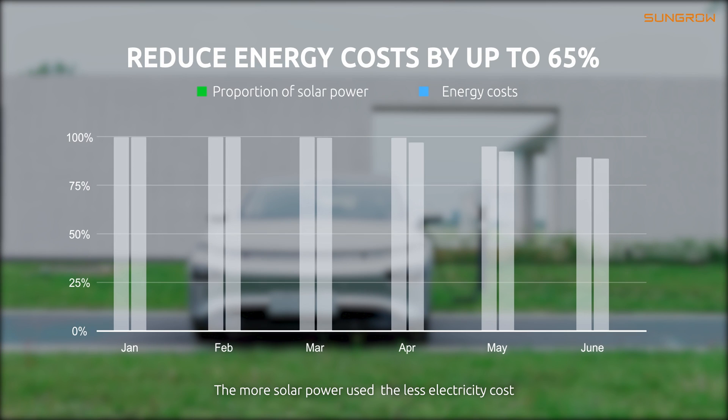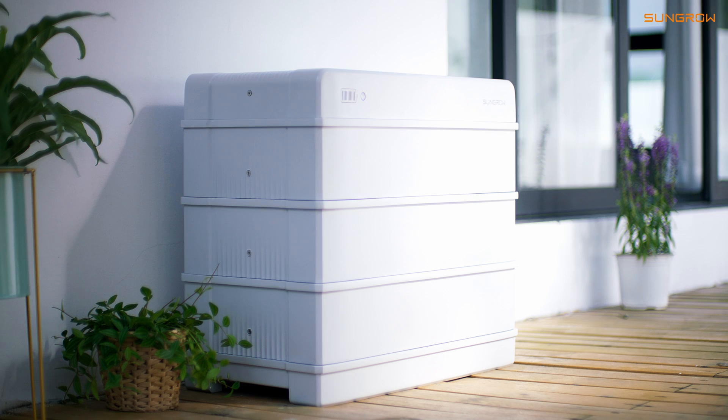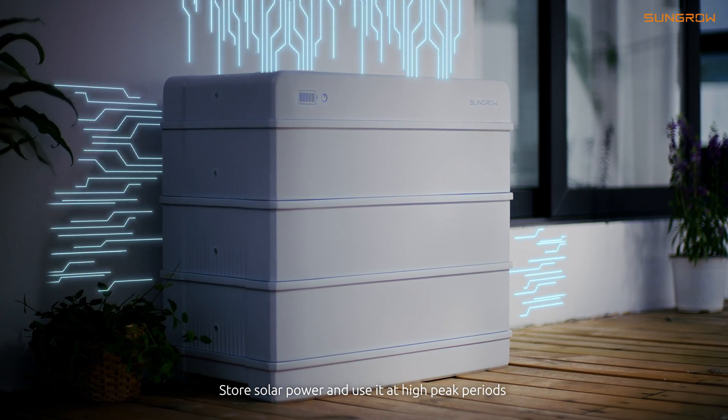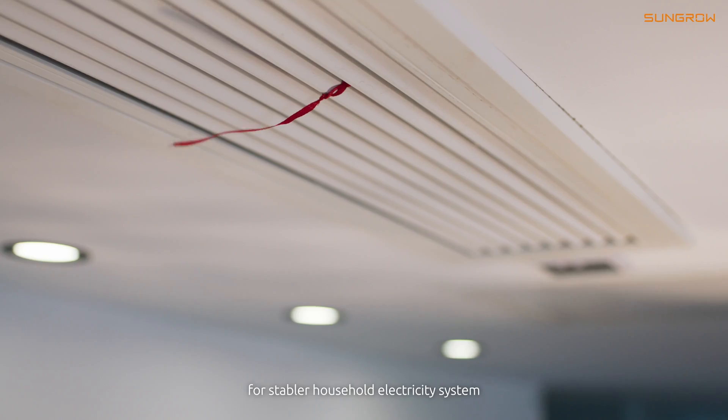The more solar power used, the less your electricity cost. Store solar power and use it during high peak periods for a stable household electricity system.